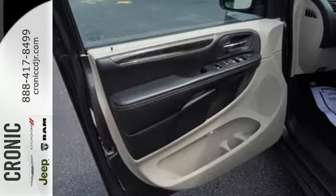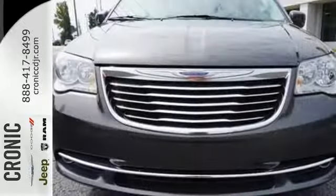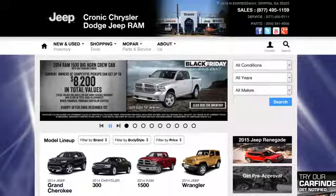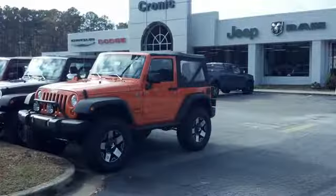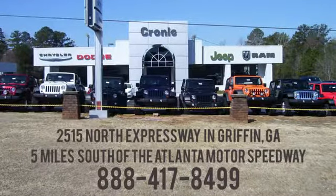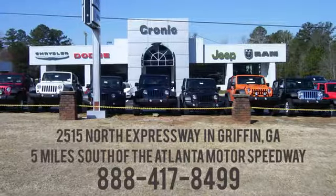It's the premium packed family hauler that configures with your daily life. Take it for a test drive today. Call, click, or stop in to Chronic Chrysler Dodge Jeep Ram today. We are conveniently located at 2515 North Expressway in Griffin, Georgia, 5 miles south of the Atlanta Motor Speedway.